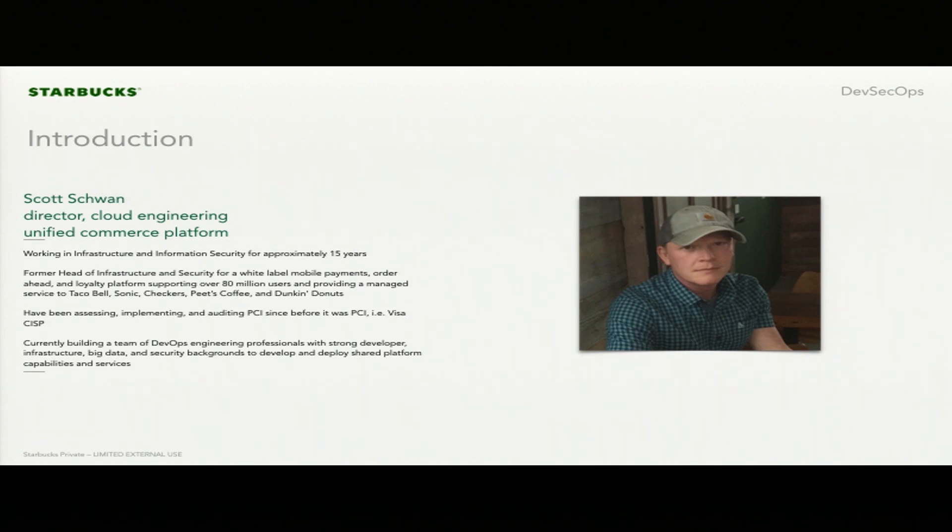I'm the former head of infrastructure and security at a mobile order and pay and loyalty solution startup out of San Francisco called Card Free. When we worked at that startup, we built out the underlying platform that actually supports Taco Bell, Sonic, Checkers, Pete's Coffee, and Dunkin' Donuts. That platform supports close to 80 to 100 million consumers and it's still running strong.